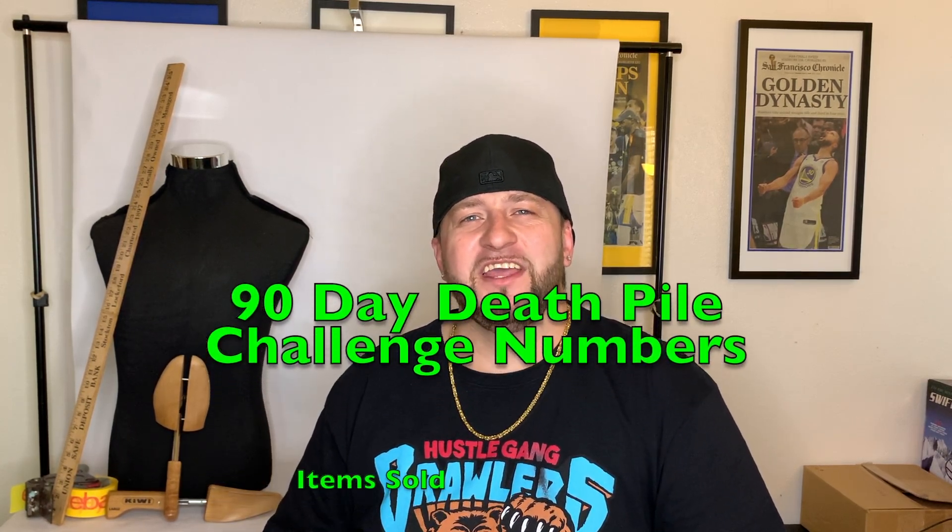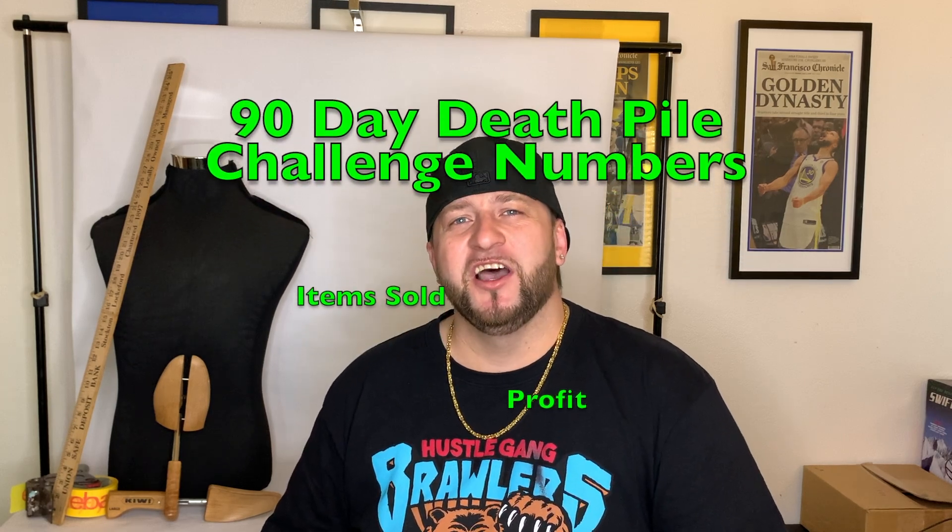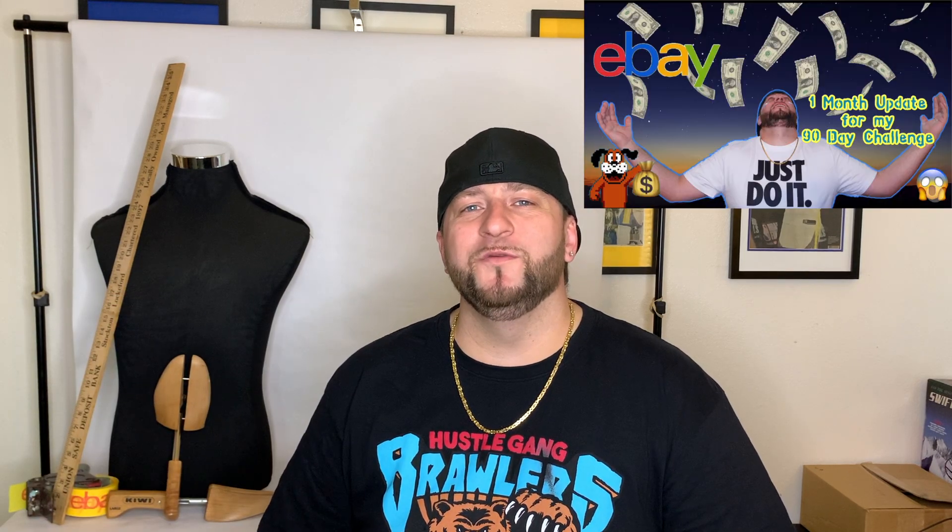Stay tuned to the end because I'll be going over my full 90-day death pile challenge numbers — how many items I sold and how much profit I made. Go check out some of my last eBay videos for good information on what I sold over the last 90 days. I'll leave links in the description.